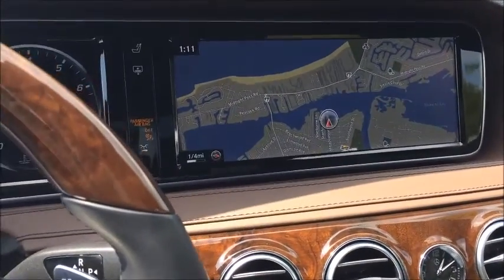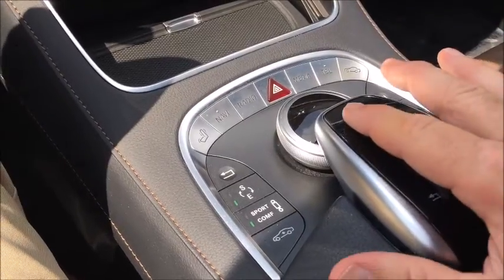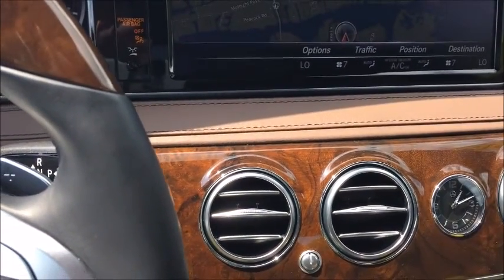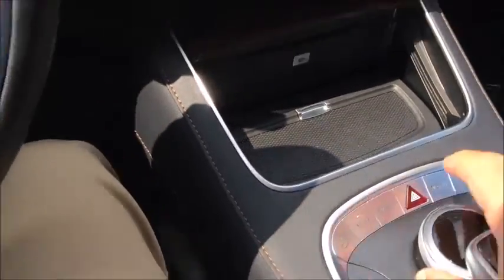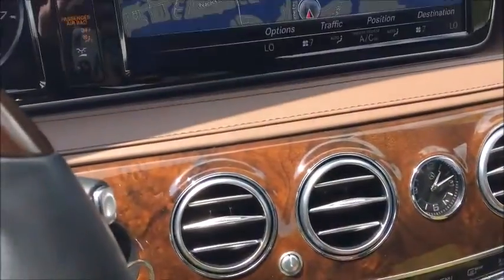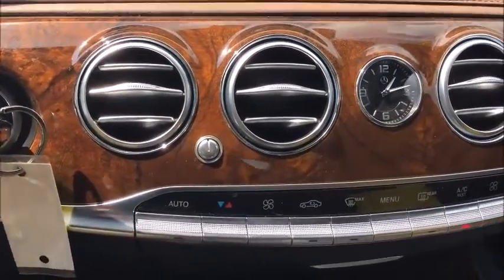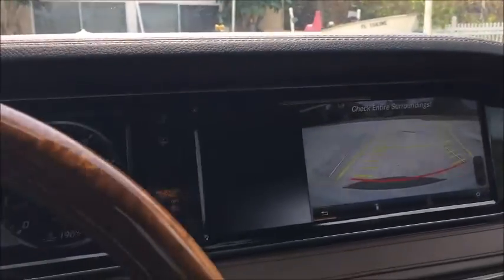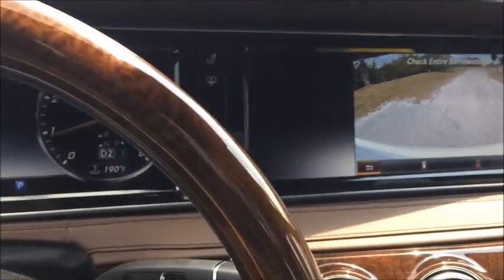The huge widescreen navigation and entertainment area is all controlled by this touchpad here, which works like a computer touchpad. You can hover your hand over it and move back and forth between different devices — almost like moving your hand on a phone. You can also select with it. There's also a controller here that moves forward, backward, and side to side. The backup camera is nice and wide — every time you put it in reverse, the main screen takes over and displays it.